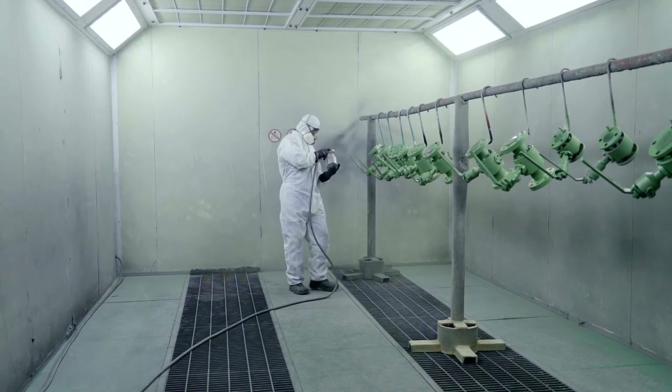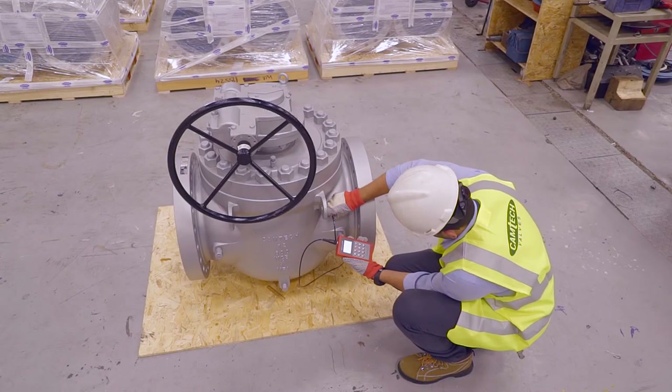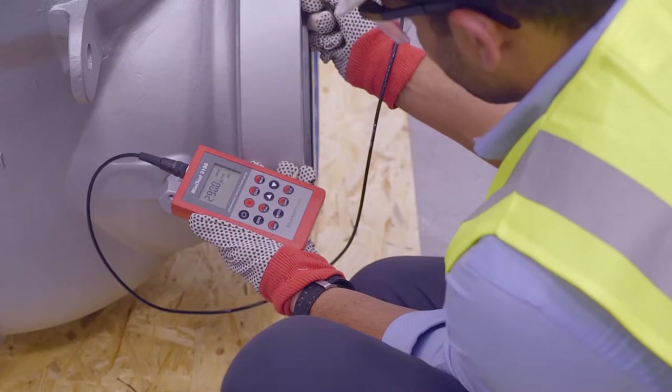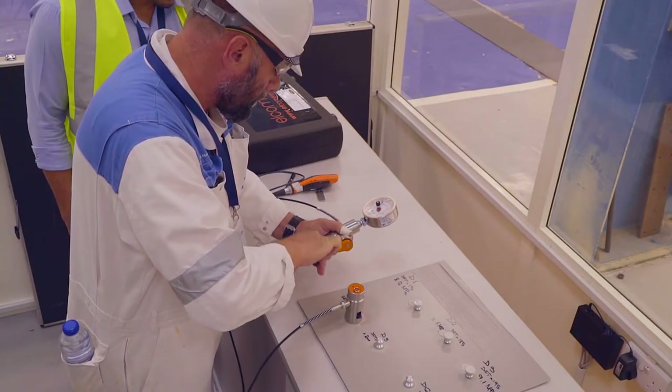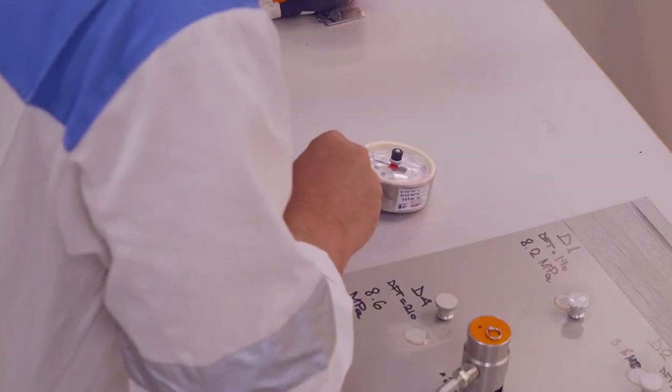The painted products are inspected for dry film thickness by quality control inspectors before being packed. Paint adhesion tests are also done to verify the quality of the paint and application.